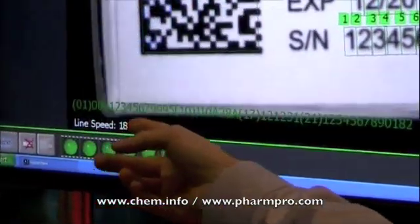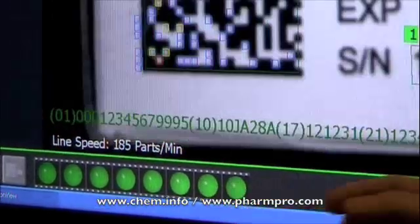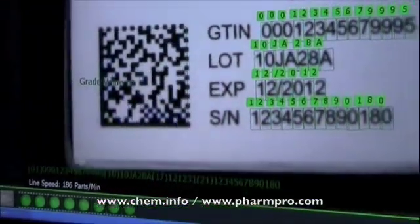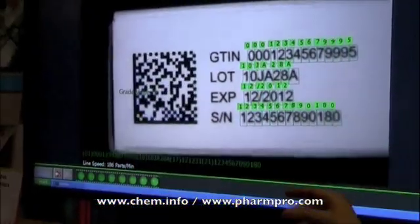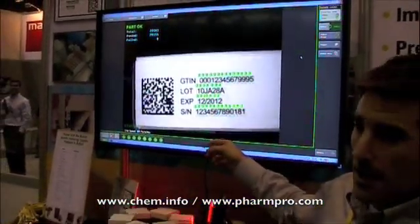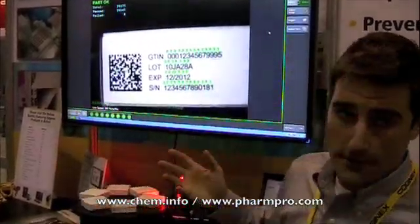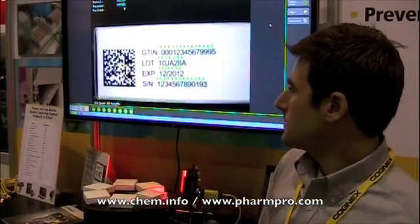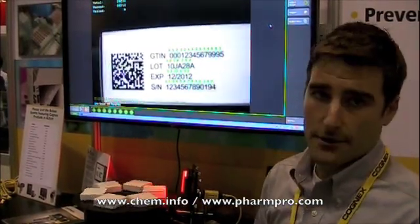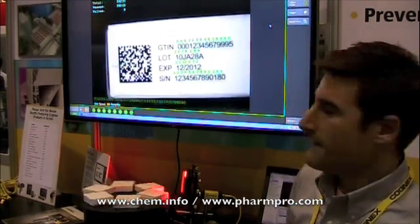For example, the first parsed out string is the GTIN number, and then we've got the lot, we've got the expiration, and then serial number. If there's at any time an inconsistency with the character from what's read on the code, then we'll get a failure. We're grading the 2D code right here according to ISO standards to verify that the 2D code is in fact readable.